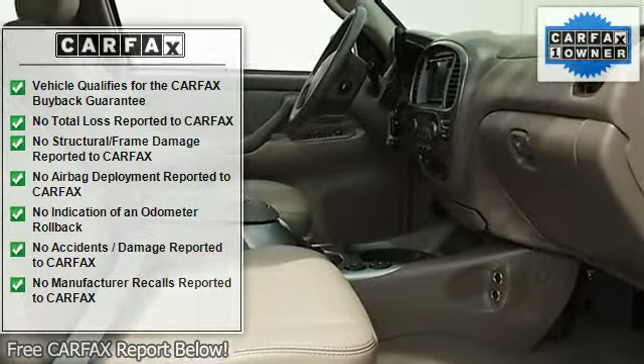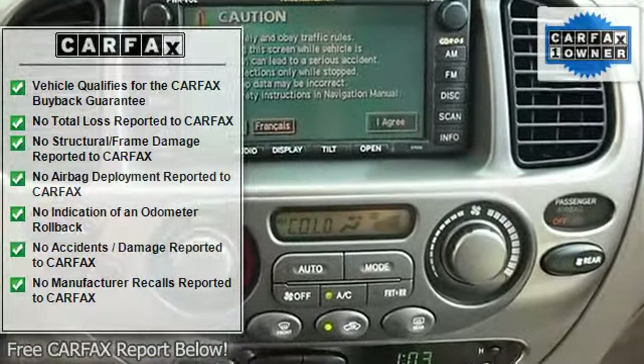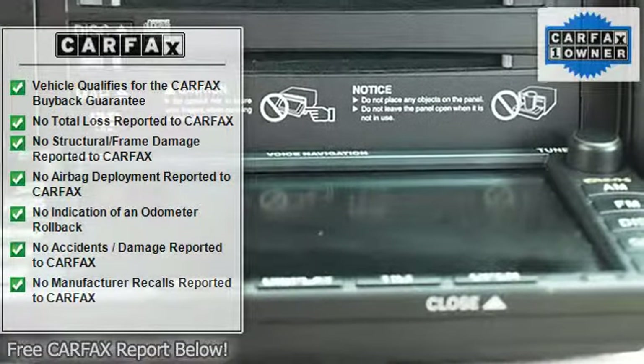Power Tilt Sliding Sunroof, Sliding Moon Roof, Sunroof Sunshield, Luggage Rack, Running Boards, Auto-On Headlights, Fog Lamps.